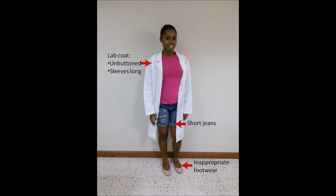Student A's lab coat has long sleeves that easily soaked up the acid. The unbuttoned lab coat, short jeans, shoes with little cover, and no gloves do not effectively protect her from chemical spills. Student A is not dressed appropriately for the lab.